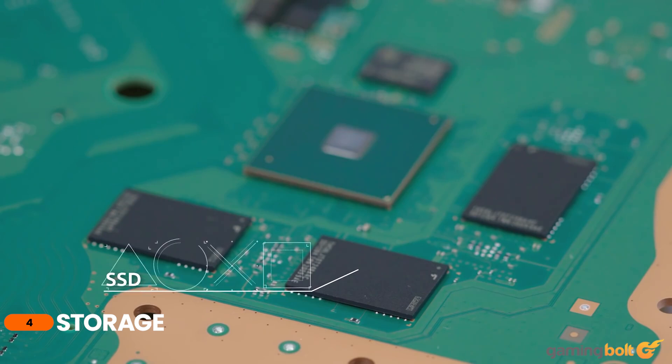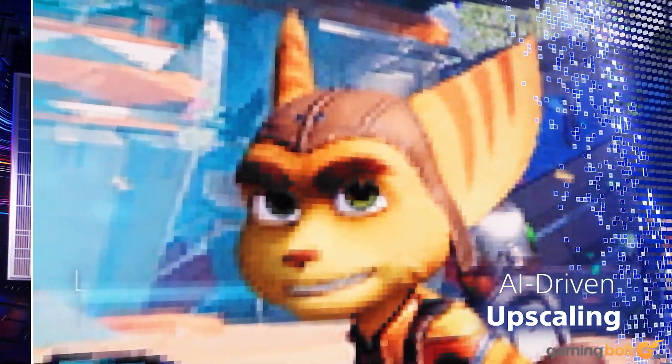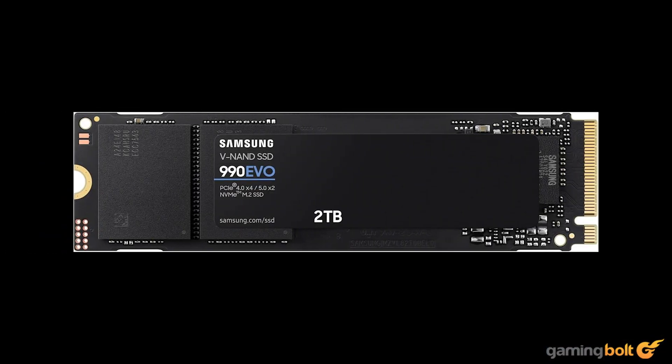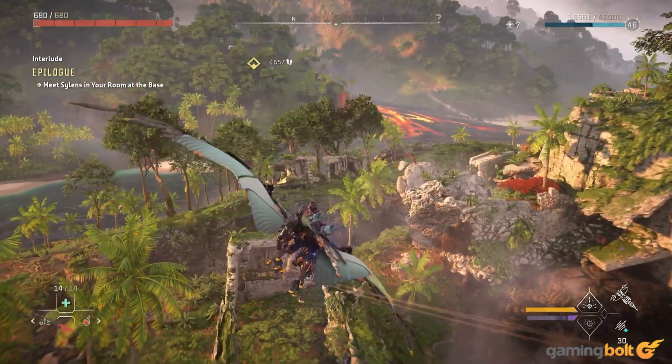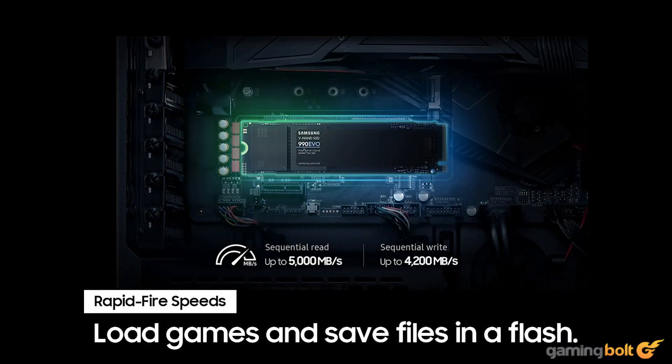The PS5 Pro bumps the storage from 825GB on the base variant to 2TB for the Pro variant — a pretty smart move considering current-gen games can easily eat up hundreds of gigabytes, making it difficult to store more than a handful of games. Our PC will match this with the Samsung 990 EVO PCIe 4.0 SSD with 2TB of available space, costing $129. Load times might not be one-to-one across both machines since PS5's architecture differs from PC's, and not all games utilize Windows DirectStorage API, but it should be a good match nonetheless.